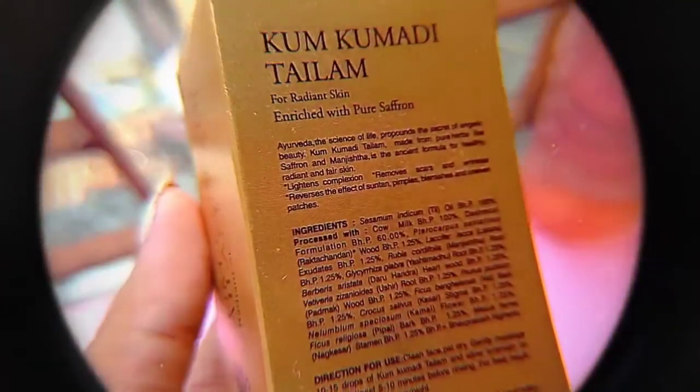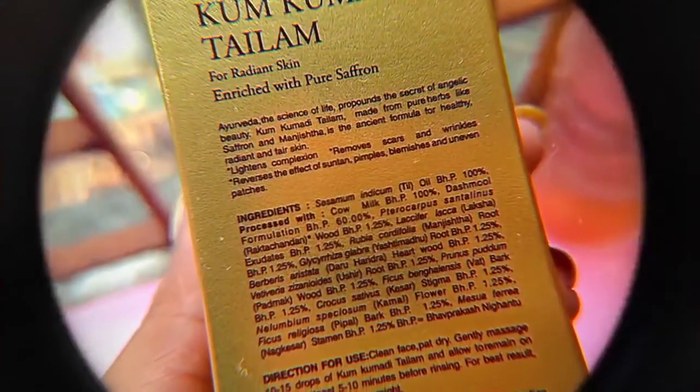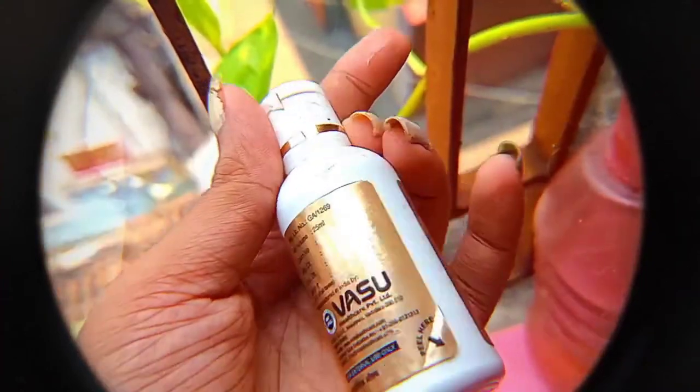Putting facial oil is the last step of the skincare routine. Applying a face oil after moisturizer permanently locks the moisturizer into your skin, so you wake up with super moisturized skin. The one I use is the Vasu Kumkumadi Tailam for radiant skin — I've been using it for almost four months. Make sure the tailam you use is 100% pure so you get the full benefit. Kumkumadi tailam does have a natural scent of its own, but it's not pungent or bad — it's really not a big deal.